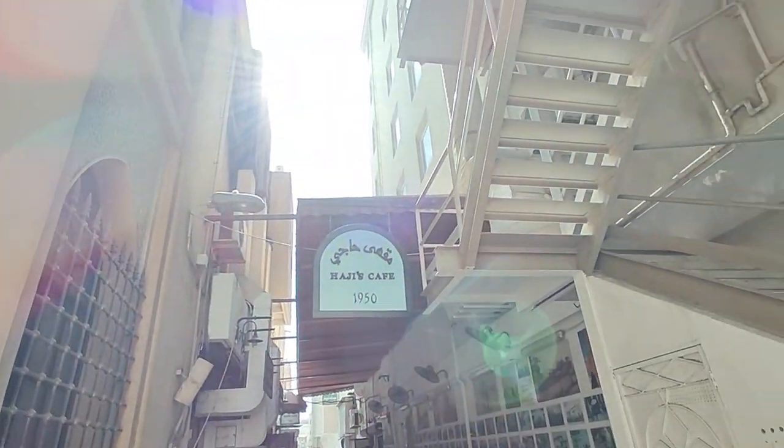Today we are here at Bab al Bahrain. Old Manama is here and the old street is very old. It is known for traditional breakfast. Behind Hachis Cafe, we are going to have breakfast. This is a whole outdoor sitting area at Hachis Cafe. Let's see how this breakfast looks.